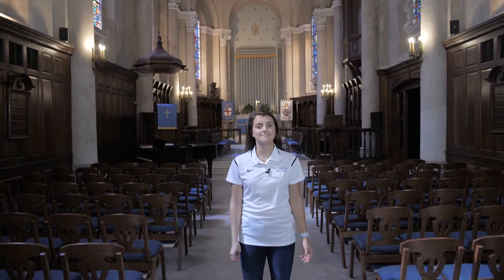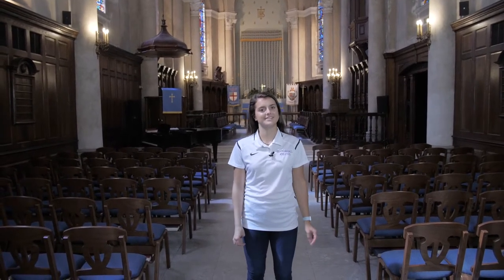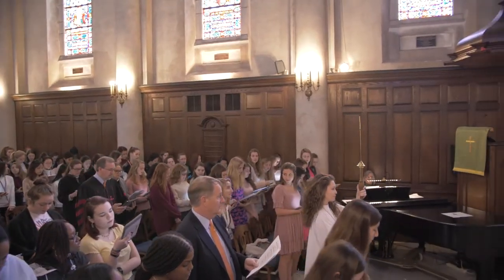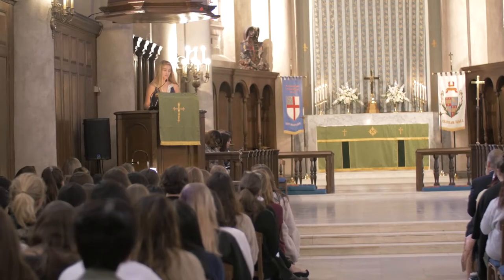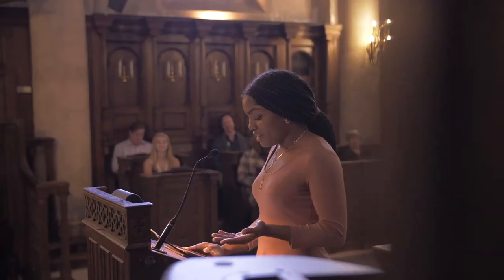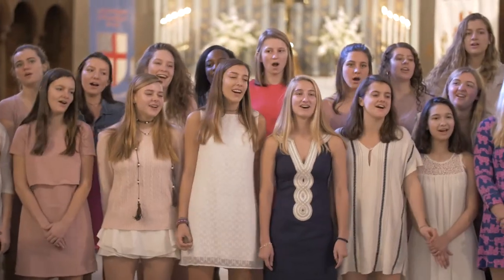Although Chatham Hall has an Episcopal heritage, we honor and welcome girls of all backgrounds and faiths. We have three chapels a week, and some of those will be senior chapel talks. A senior chapel talk is something you give before you graduate. Girls can design the whole chapel — from the hymns to their speech to having friends come sing and dance — as they celebrate their time at Chatham Hall.